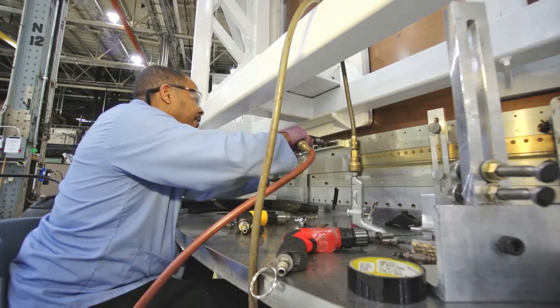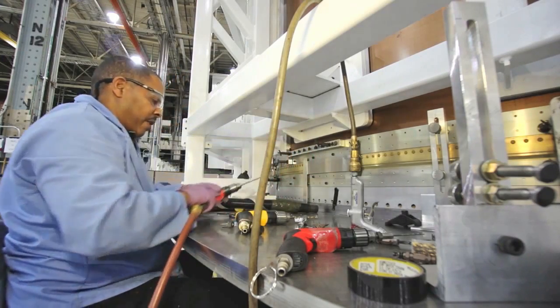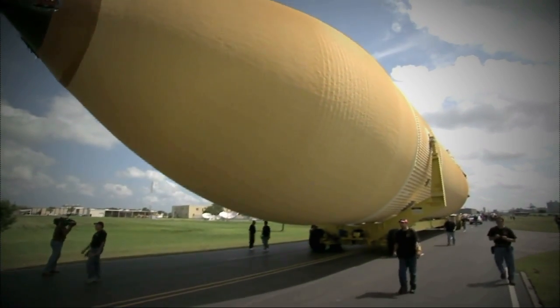Michoud has been a place where so many of the nation's proud, unequaled accomplishments in space literally came together. This new deal represents another innovative use of the assembly facility, which has a 37-year history of producing the giant external tanks used by the space shuttle.